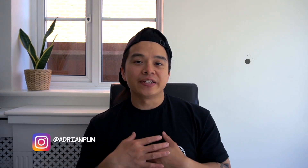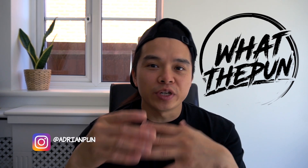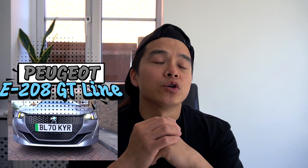What's happening everyone, welcome back, I'm Adrian and this is What The Pun. Today you join me almost a week into my experience with my very first EV, which is the Peugeot e208 GT Line. Today's video I'll be doing a quick update in regards to how I've been getting on with my very first EV. It's a nice car, there are a few little things that bug me about it.